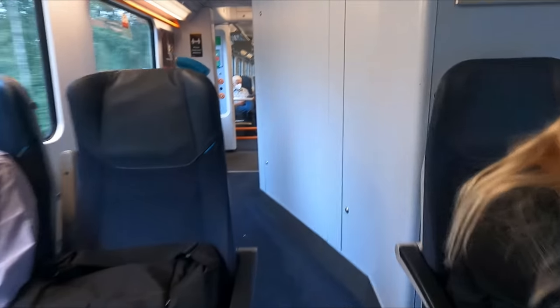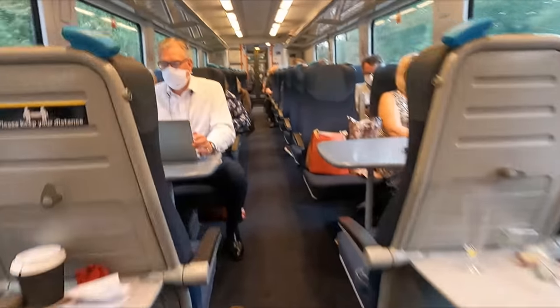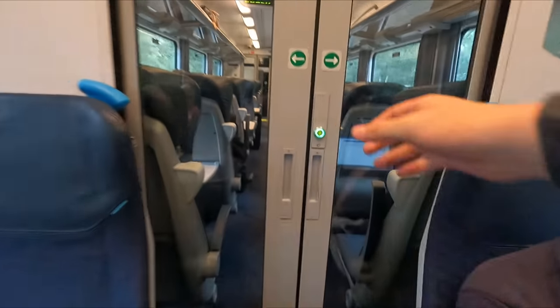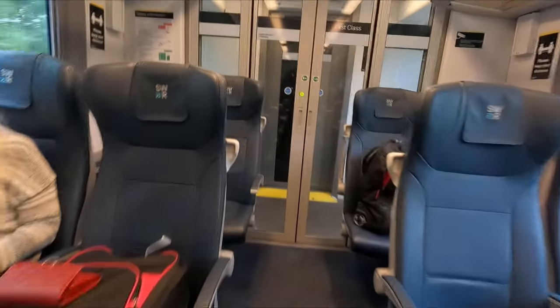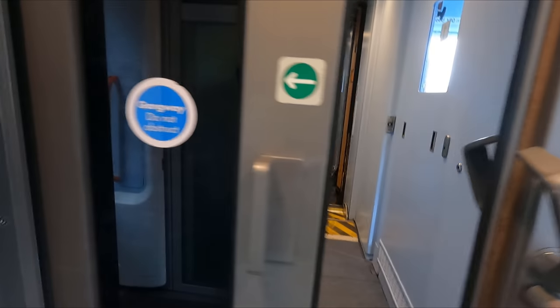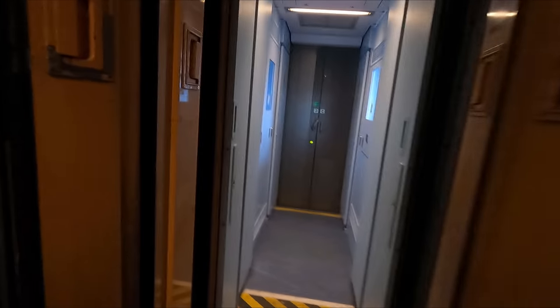The second coach from one end of each unit has a large accessible toilet, as well as a couple of spaces for wheelchair users. At one end of each unit there's a small first-class section, although it's also in a 2-plus-2 configuration, so I don't really see the point in upgrading. One cool feature of these trains is that it's possible to move between units through the area where the driver's cabs are.